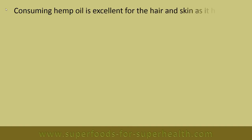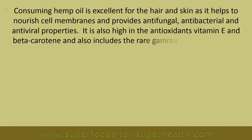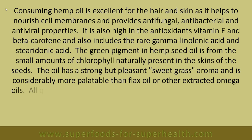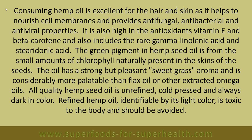Consuming hemp oil is excellent for the hair and skin as it helps to nourish cell membranes and provides antifungal, antibacterial, and antiviral properties. It is also high in the antioxidants vitamin E and beta carotene, and includes the rare gamma-linolenic acid and stearodonic acid. The green pigment in hemp seed oil comes from small amounts of chlorophyll naturally present in the skins of the seeds. The oil has a strong but pleasant sweet-grass aroma and is considerably more palatable than flax oil. All quality hemp seed oil is unrefined and cold pressed, always dark in color. Refined hemp oil, identifiable by its light color, is toxic to the body and should be avoided.